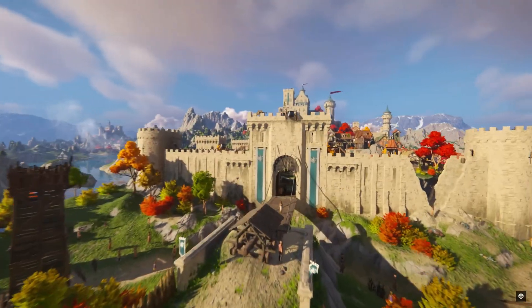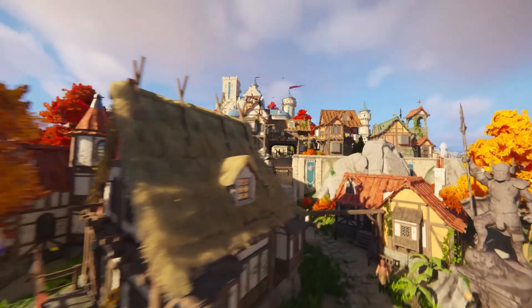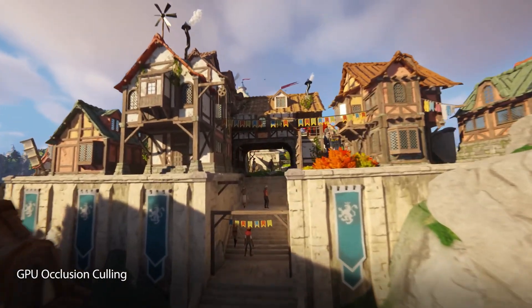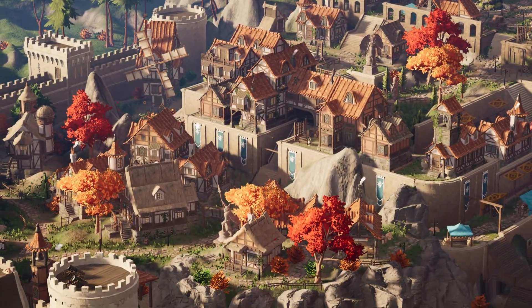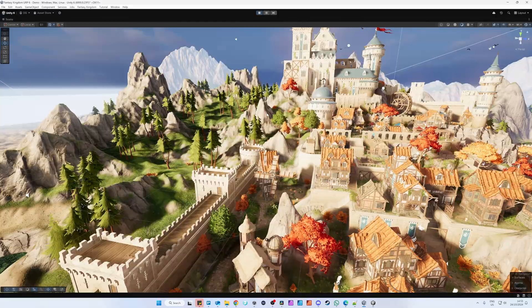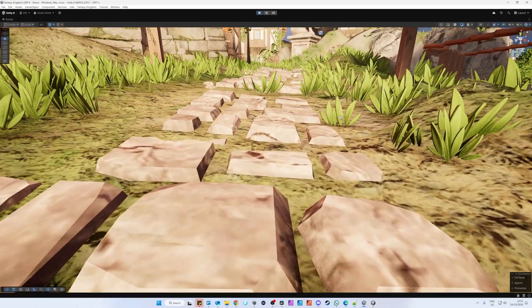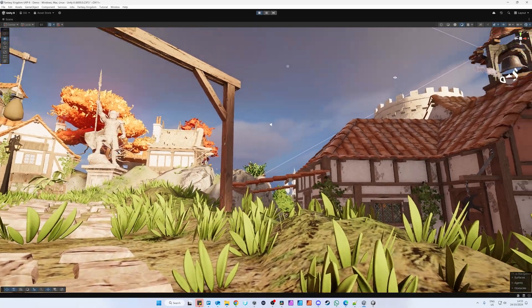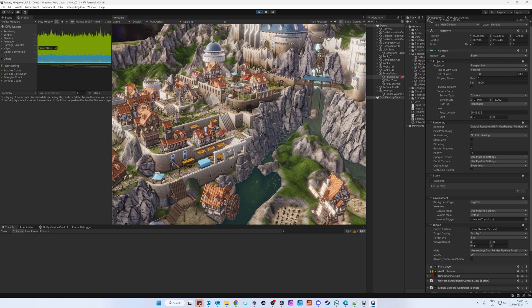Not every marketing video is a scam though. There's also the fun fantasy kingdom demo, which in all fairness is not a lie and does inspire game devs on how well their indie game could look in Unity 6. But when I take a closer look at that demo, I seriously think I could have made it in any random previous version of Unity — and with fewer crashes, probably.